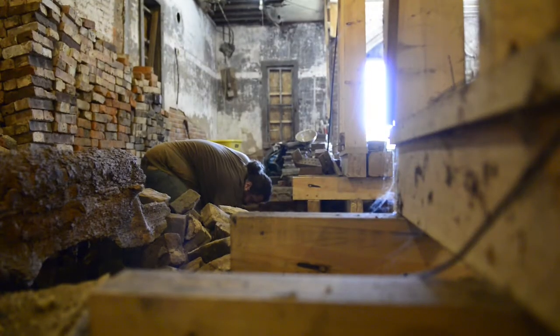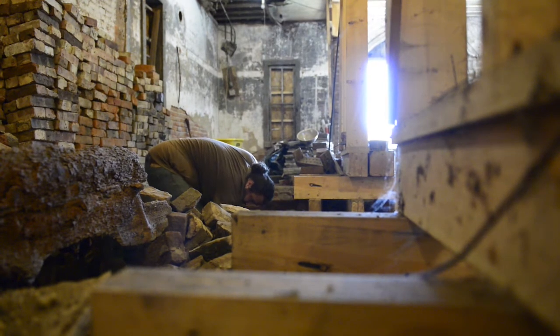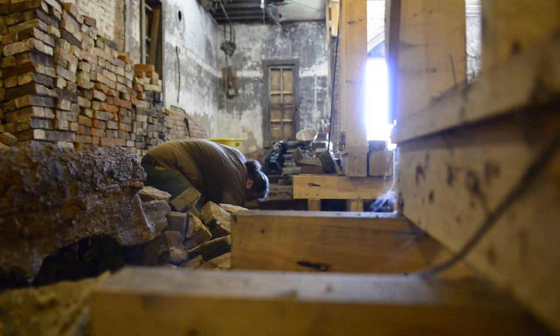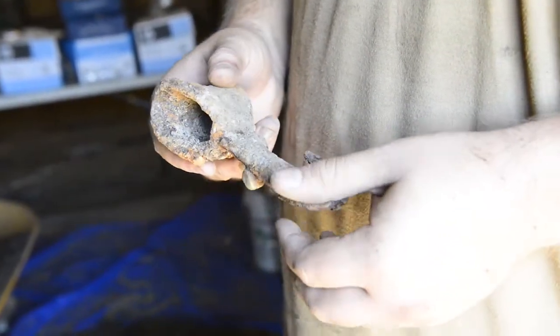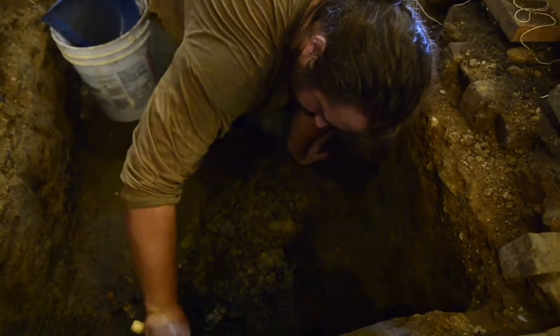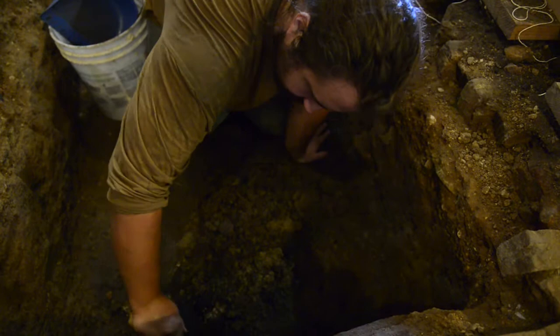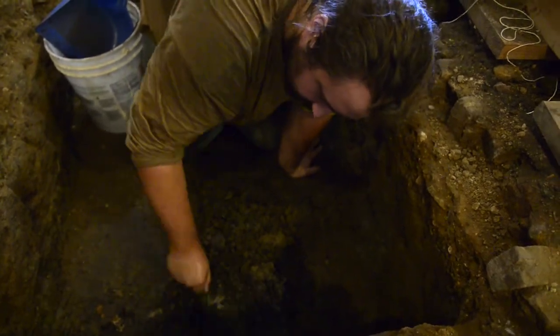I'm more interested in: why did they build a brick barn here in the Midwest? That's pretty unusual. Why does it have a cistern? Why are we finding the artifacts we're finding? We know a lot about the story of barbed wire and what the barn was used for during that short amount of time, but I'm also very curious about what the barn was used for before and after that time.